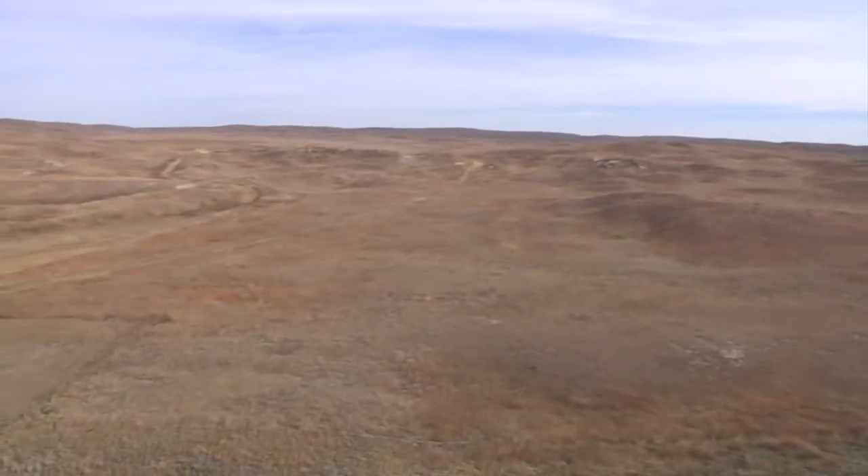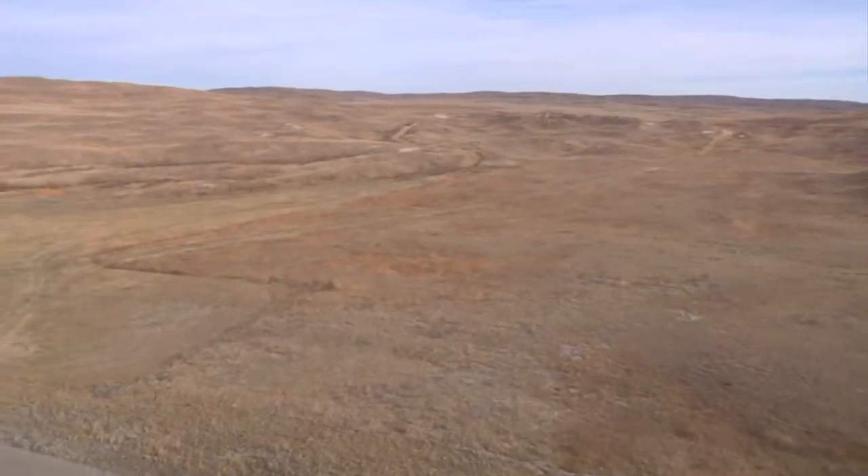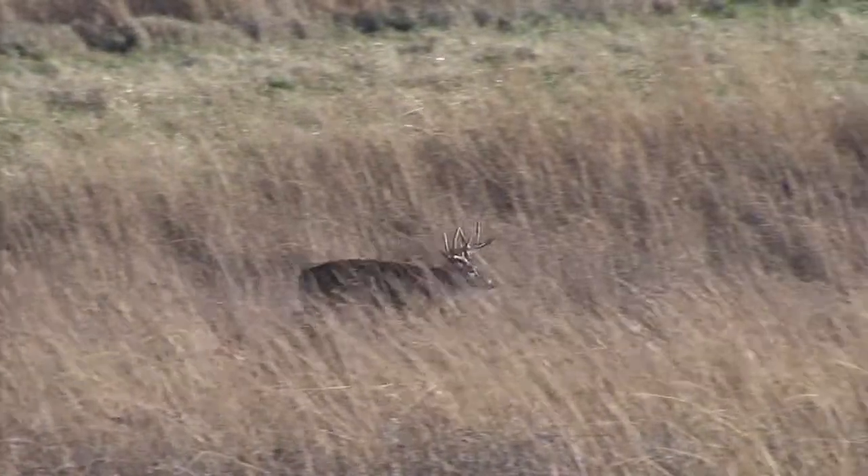Flat land and wide-open spaces. At first glance you might not think whitetails, but expert hunter Alan Treadwell and guide Brady Walker of Ducks and Bucks know differently.